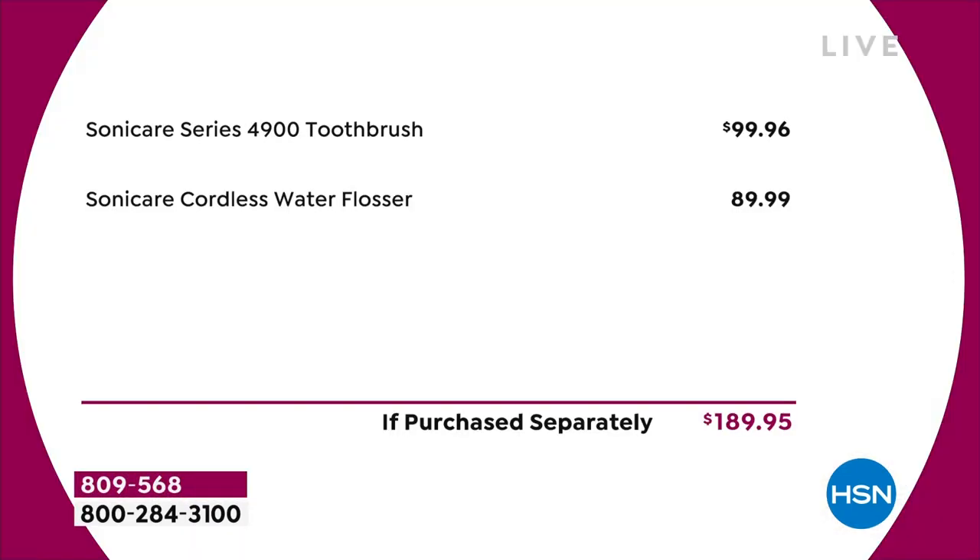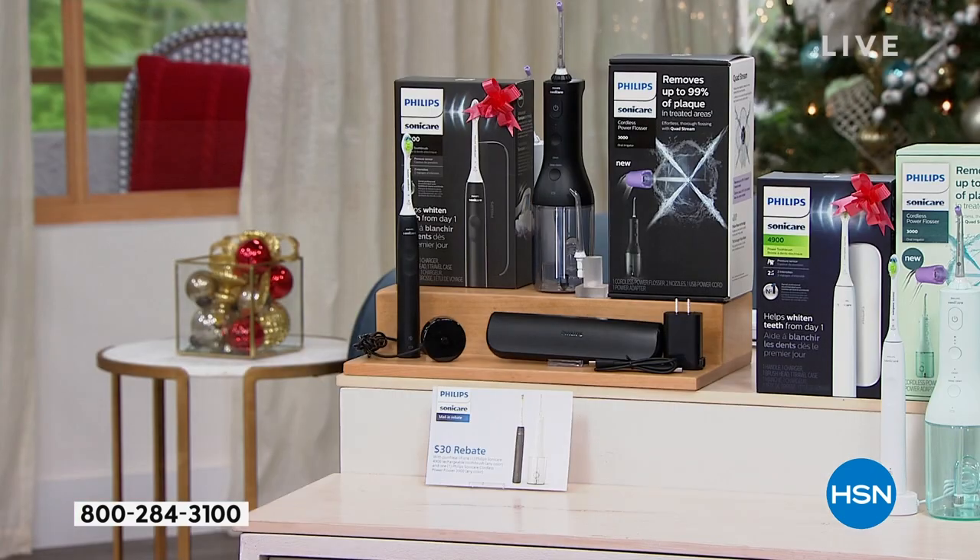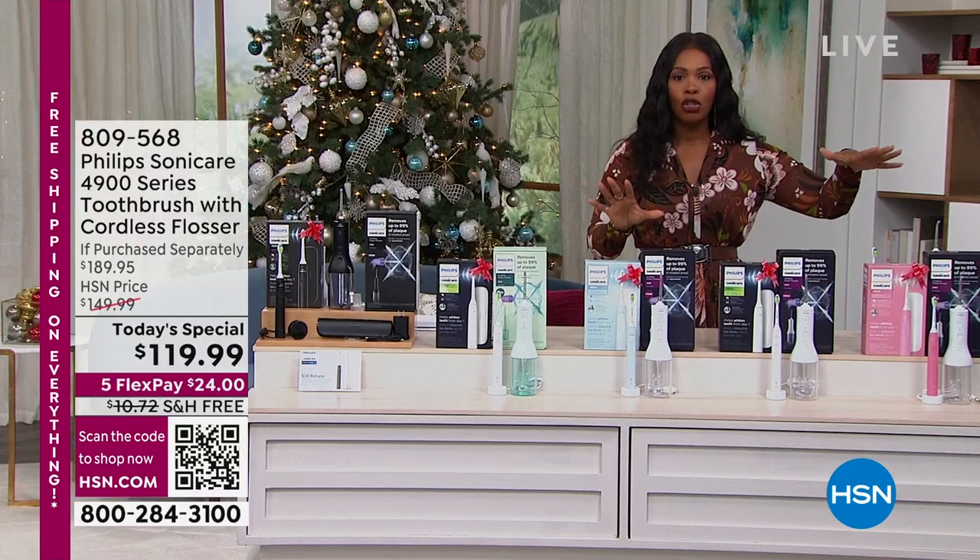To put that in perspective: this Philips Sonicare 4900 Series Toothbrush would be nearly $100 by itself, and the cordless flosser would be nearly $90 by itself. You're getting all of it today for $119.99, and when you mail in that $30 rebate, it takes it down to about $89 — about what you would pay for the flosser alone. I say go for it. Over 7,000 of you have already picked up the Today's Special and all you're doing today is choosing your colors.